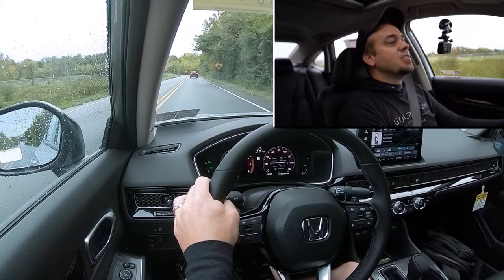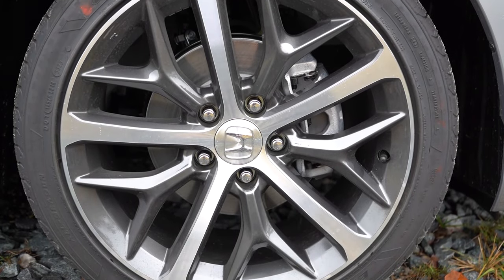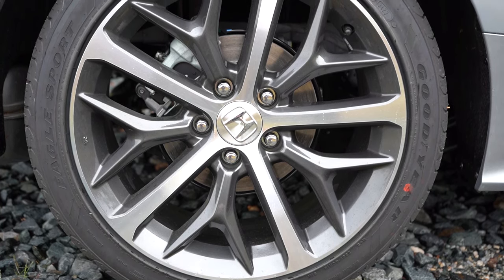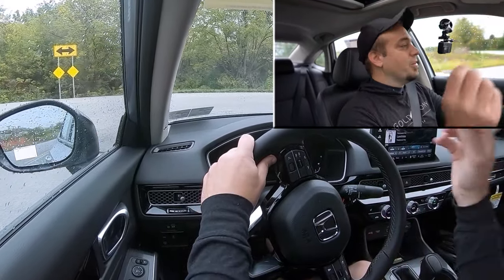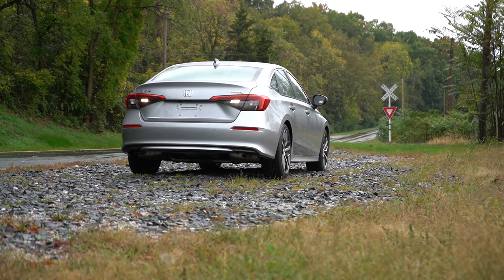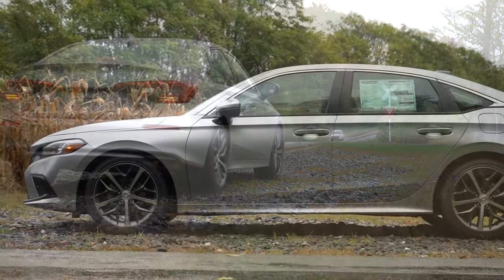As always, braking is equally important. Up front you'll find 11.1-inch ventilated front discs and in the back 10.2-inch solid rear discs. The 60-to-zero stopping distance comes in at 122 feet. Braking feel is brilliant — one of the things I immediately noticed on the Civic. That 122-foot number is perfectly fine for the segment; a lot of sedans come in at upper 120s, so 122 feet is right on par for the class.